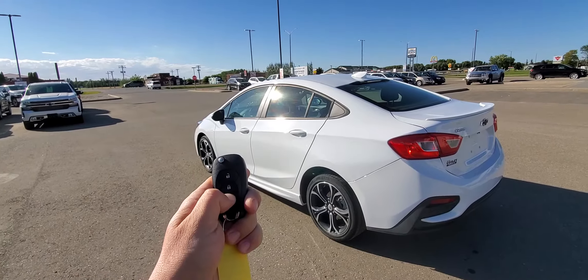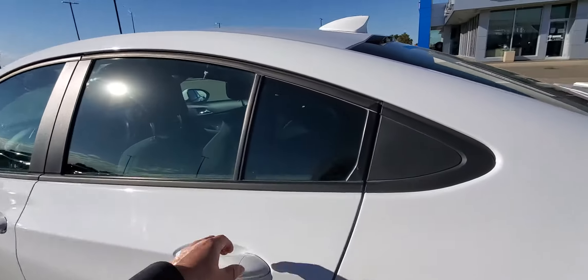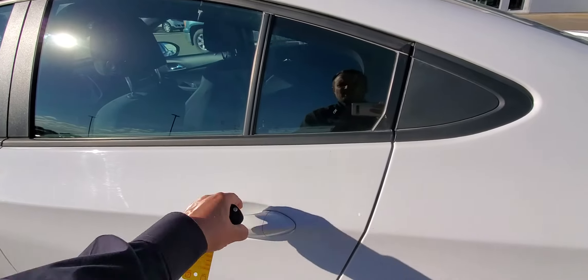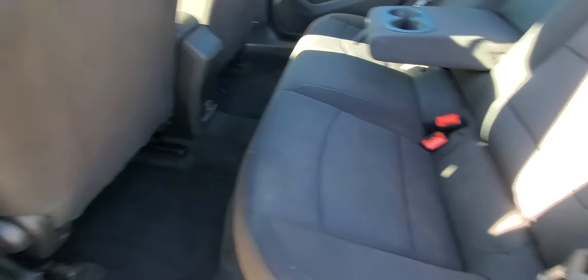Black bowtie RS badge right there, backup camera right there. Fully adaptive remote start system — you just lock and hold down to start the engine for you. On cold days it's going to turn on your heated seats and all your defrost; on hot days it's going to turn on your air conditioner for you.